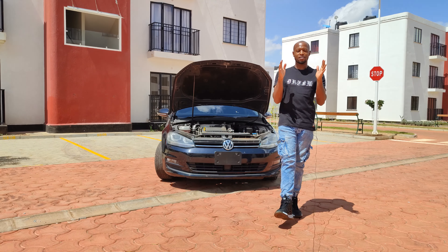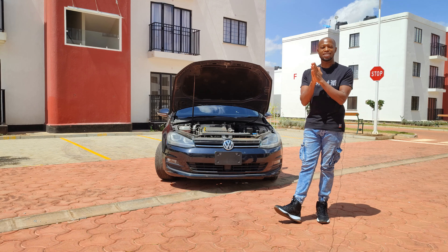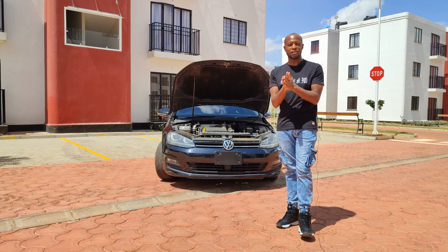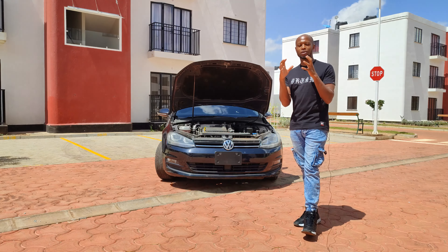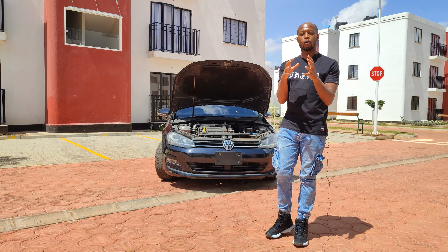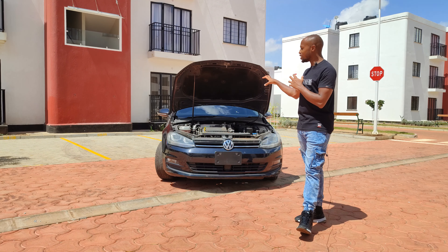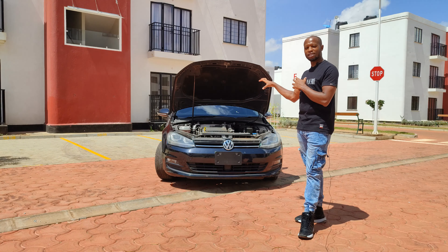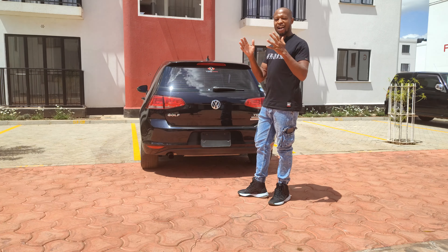In my previous video, I had a bone of contention to chew with the 1.2 litre turbocharged petrol engine in the Golf Variant. I still hold on to the fact that you should go for a bigger engine for more reliability. But the 1.2 litre turbo in this Golf 7 is quite a good engine for this specific car.